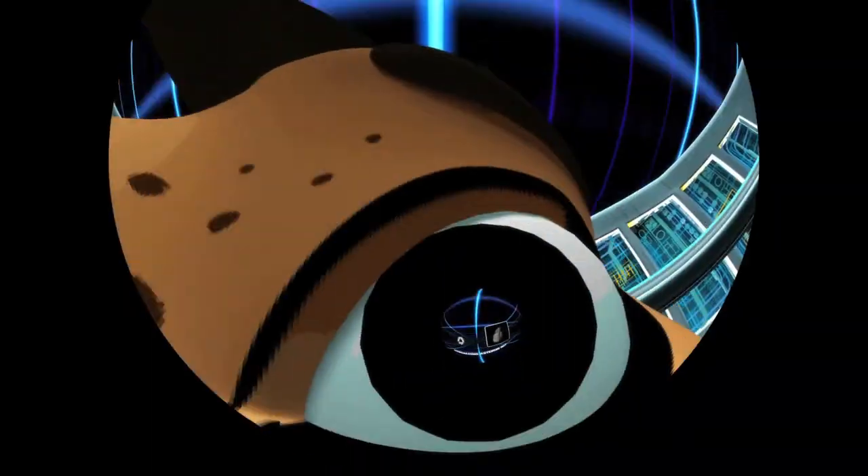Asteroid belt! Oh! Beamer! Cancel hyperdrive!